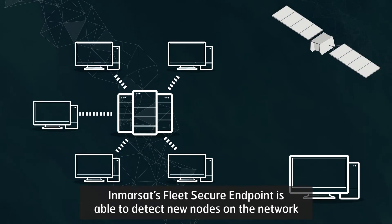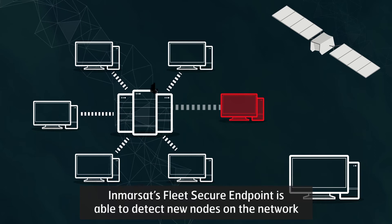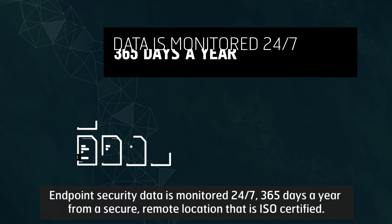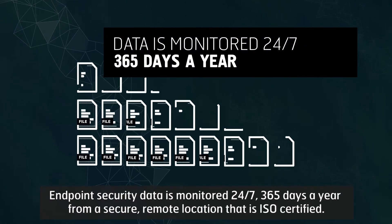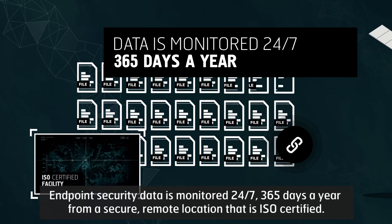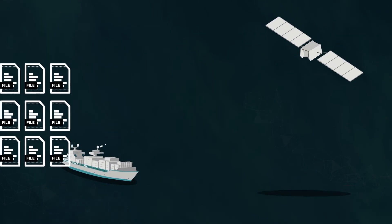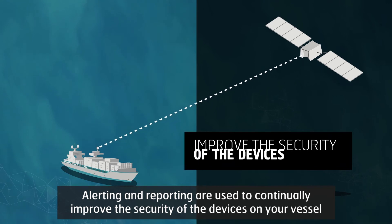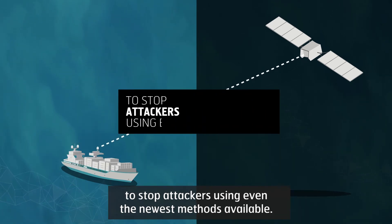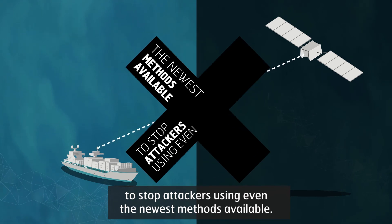Inmarsat's Fleet Secure Endpoint is able to detect new nodes on the network and instantly notifies you of these changes. Endpoint security data is monitored 24/7, 365 days a year from a secure remote location that is ISO certified. Alerting and reporting are used to continually improve the security of the devices on your vessel to stop attackers using even the newest methods available.